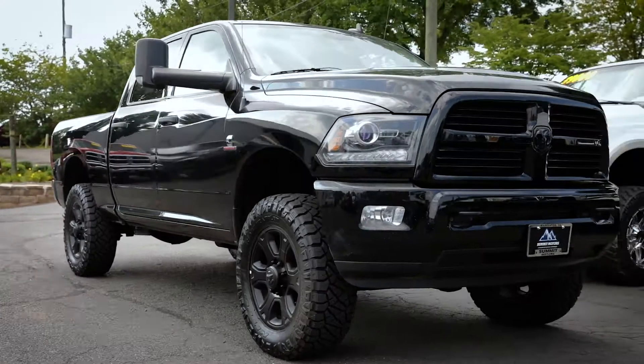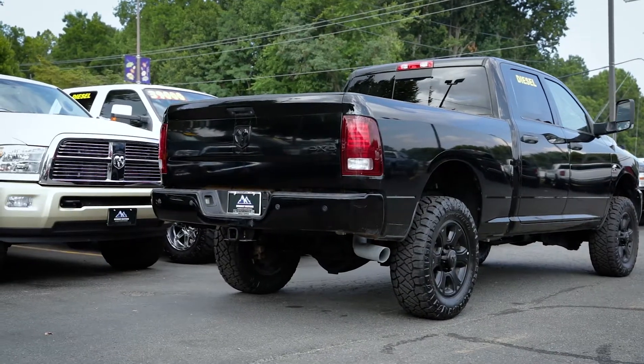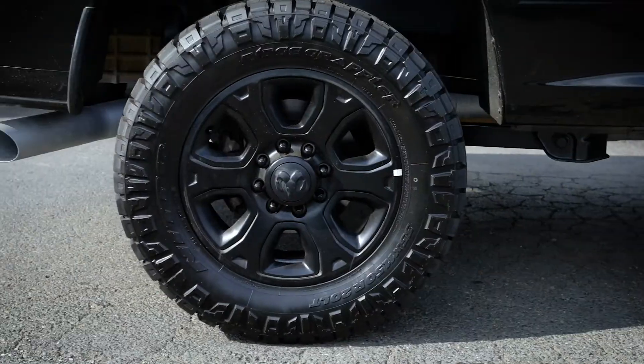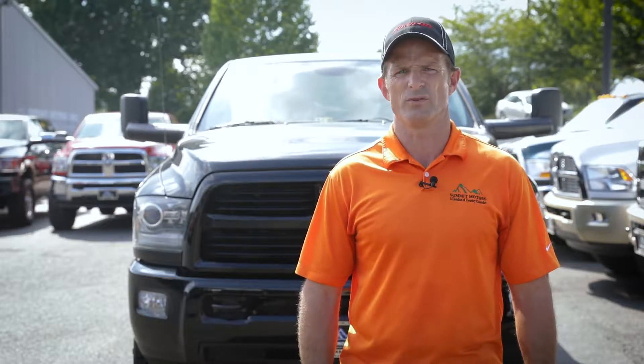This particular truck is one of my favorites as it is the Midnight Edition with the blacked-out accents like the front and rear bumper and the front grille, unique smoked headlights, and the black factory 20-inch wheels with the premium Nitto Ridge Grappler tires. With the ReadyLift lift kit it sits a bit higher, giving it a more aggressive look.